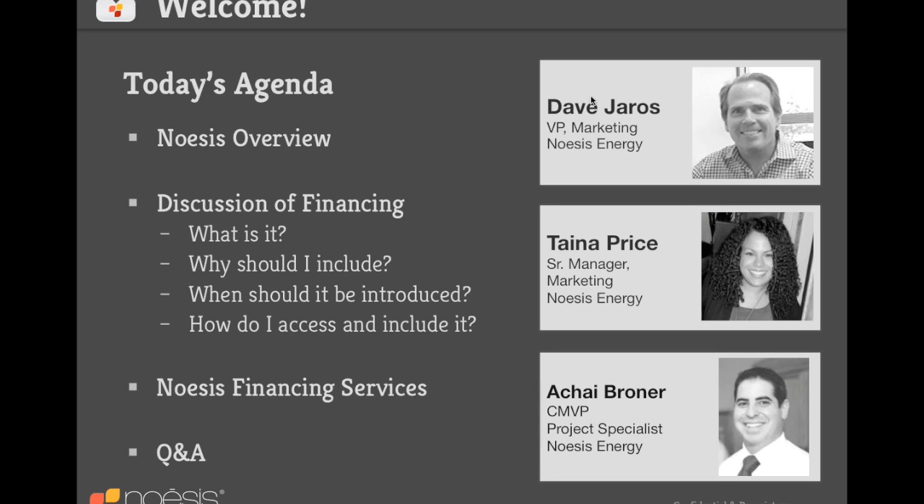Please use the GoToWebinar console to type in your questions — we'll answer as many as we can at the end. If we don't get to all of them, we take all questions, answer them, create a PDF, and email it out to all attendees. It's usually available a few days after the webinar.